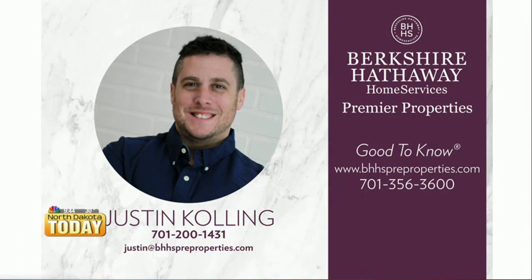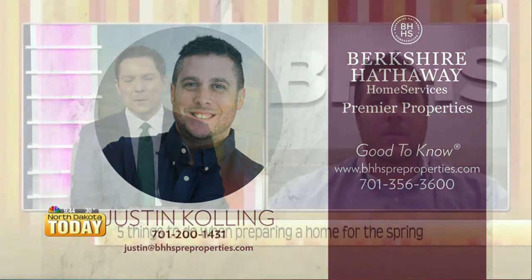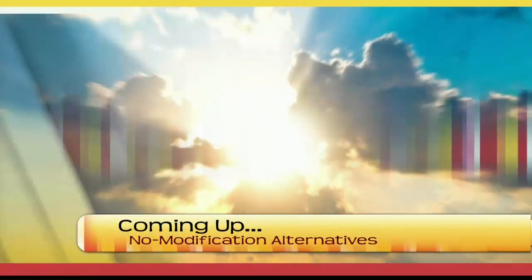Give me a call at 701-200-1431. Justin Culling, thank you very much — we appreciate it, and enjoy the spring as it gets here. Thanks, Chris. Stick around, we've got much more coming up right here on North Dakota Today.